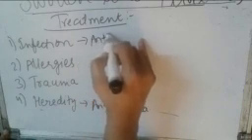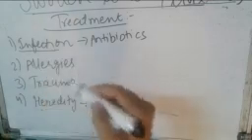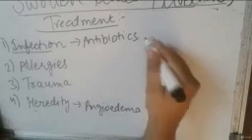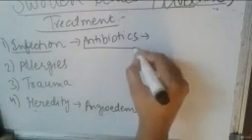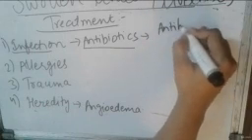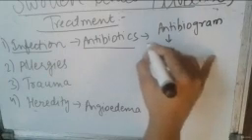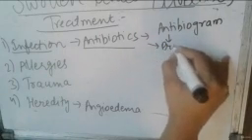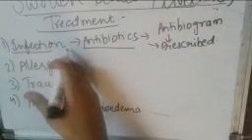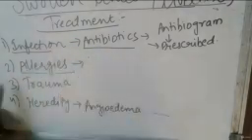If there is any kind of infection in the patient, antibiotics should be given. Usually it doesn't require treatment, but if it is caused by influenza or another pathogen, antibiotics are prescribed. The correct antibiotic is determined by checking the antibiogram or laboratory test, prescribed according to the specific microorganism responsible for the infection.